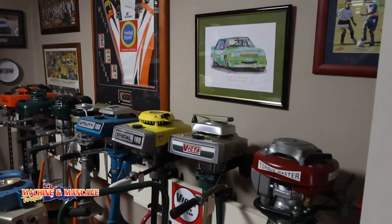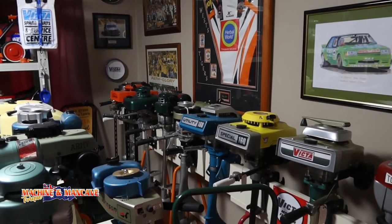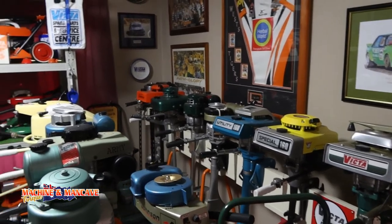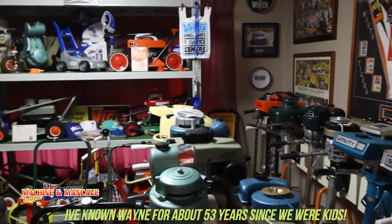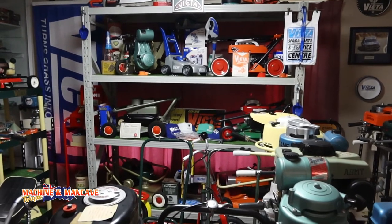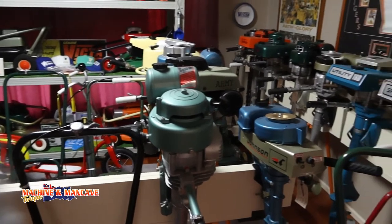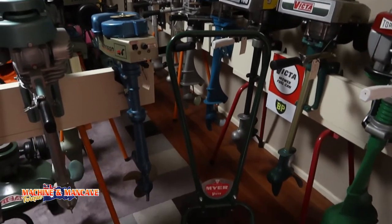Well, here we are. We're at my mate Wayne's place. I've known Wayne for a few years and this is his own little personal men's cave collection. He does up wall mowers and outboards and just little hobbies that he's got. Some nice work here.